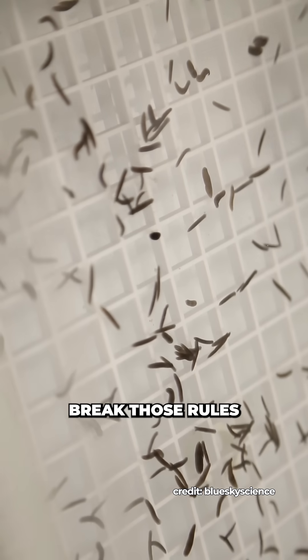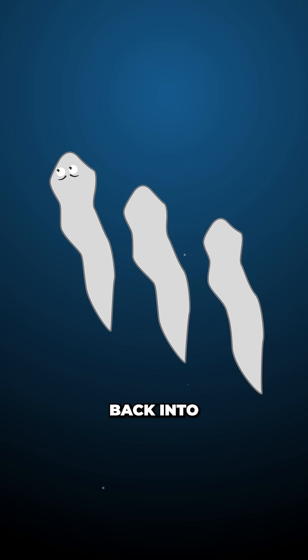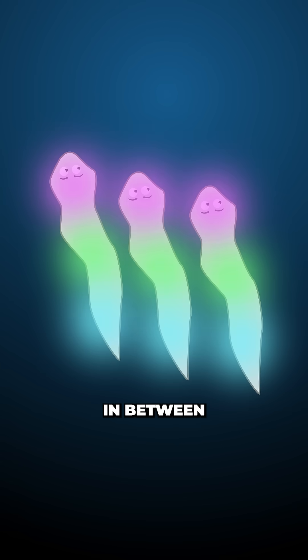However, these flatworms break those rules. If you chop them up, not only will every piece survive, each one grows back into a fully functioning worm, with a brain, gut, and everything in between.